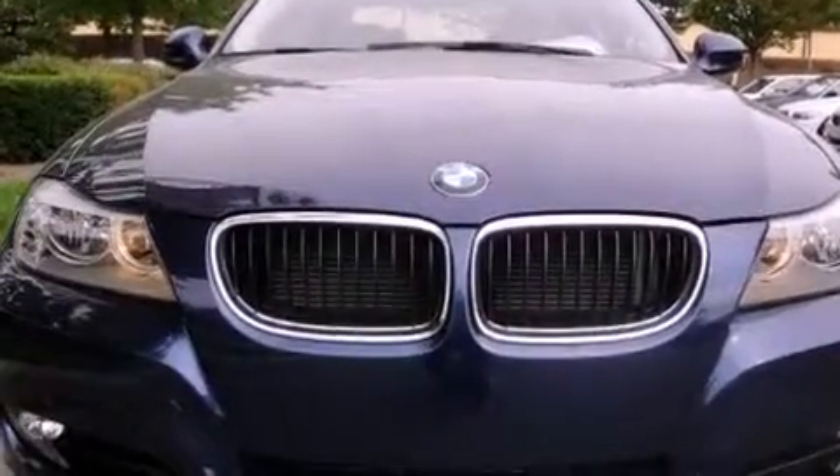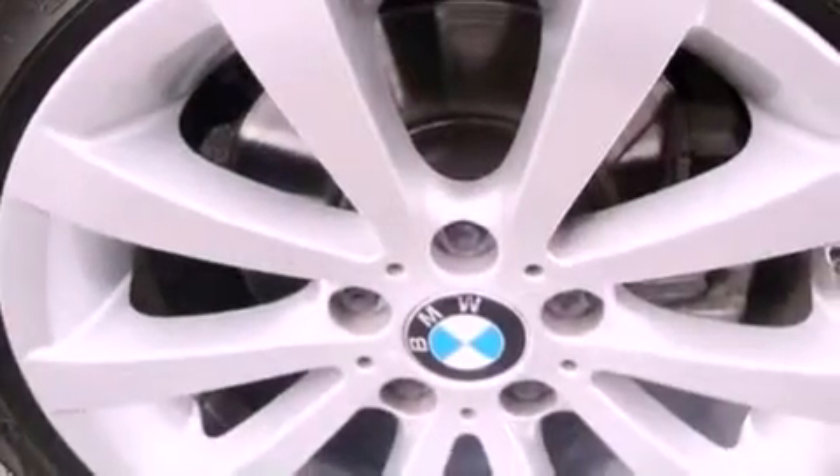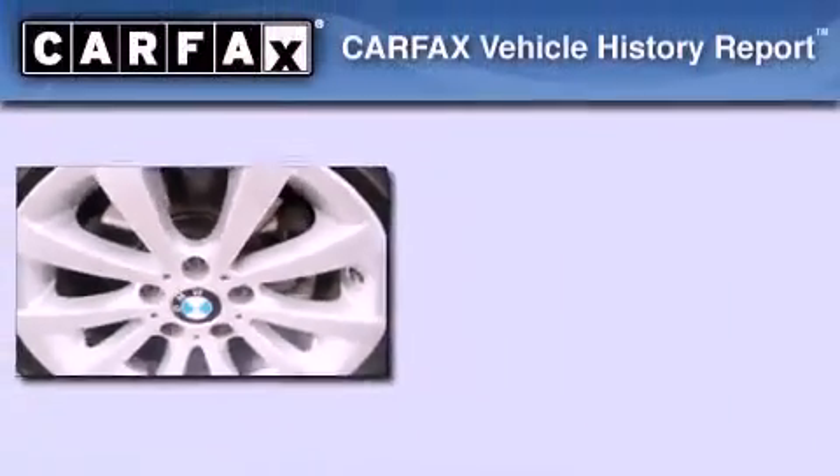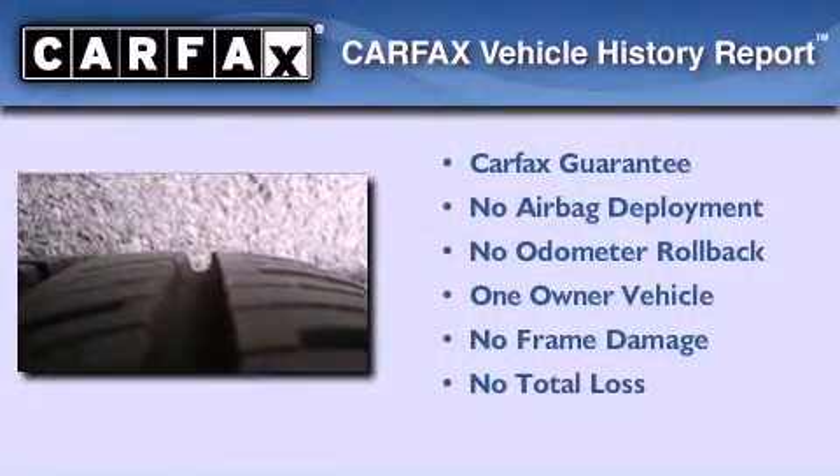With an EPA estimated rating of 28 miles per gallon on the highway, you won't be making frequent trips to the gas pumps. This BMW has had only one owner, and it qualifies for the Carfax buyback guarantee.